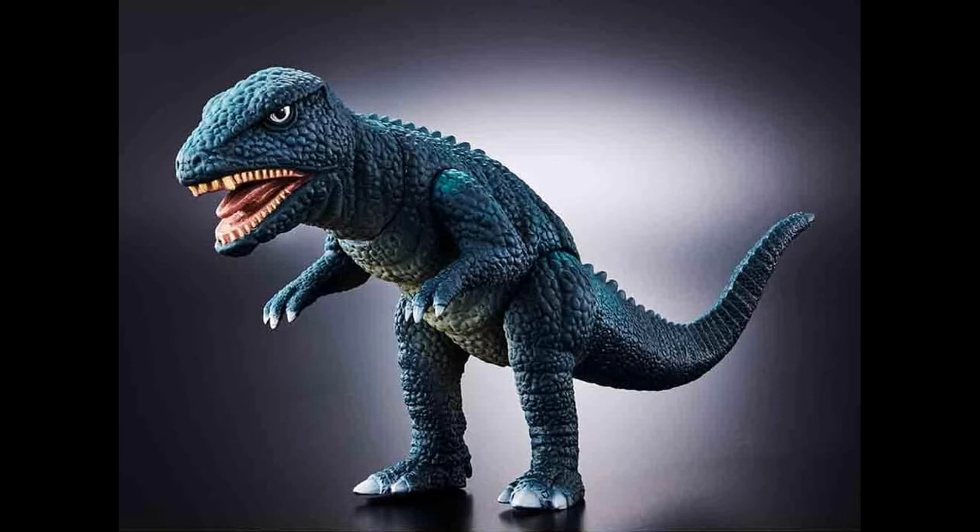But I do have one criticism with the figure, and that would be the row of spines on his back and the point at the end of his tail. They should be white, not left green. But if you're a customizer, then you can correct this error. However, aside from that, Bandai's Movie Monster Series Gorosaurus looks great.